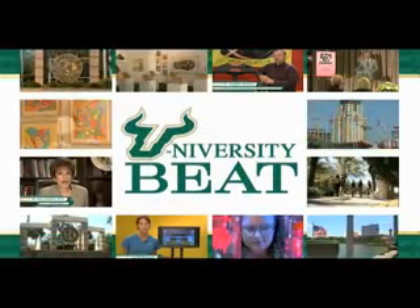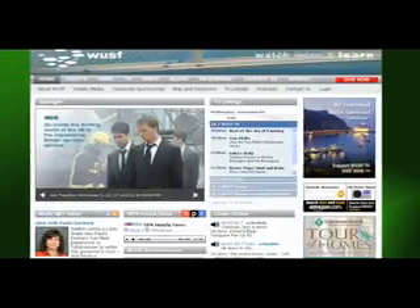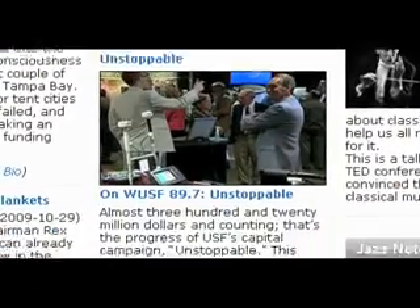For more information on this University Beat or to view previous segments, log on to WUSF.org and click on the University Beat link.